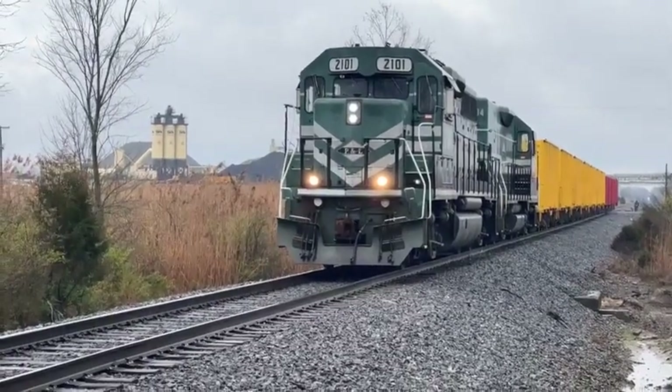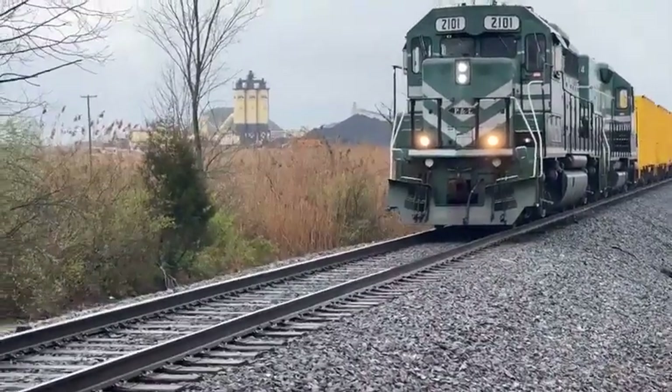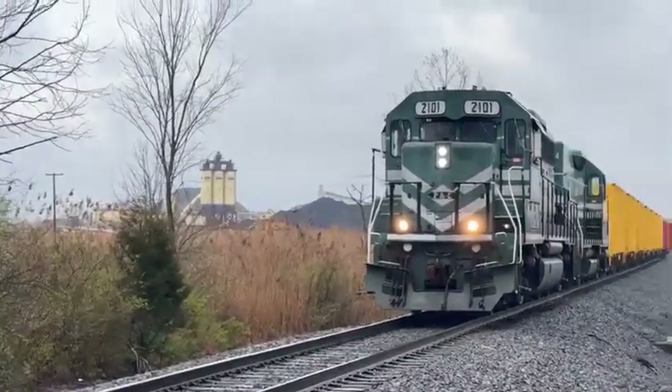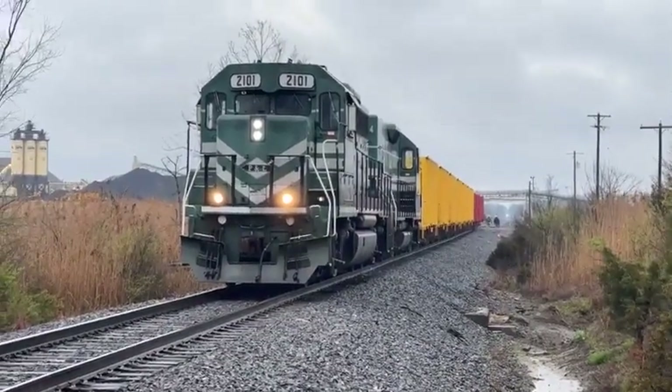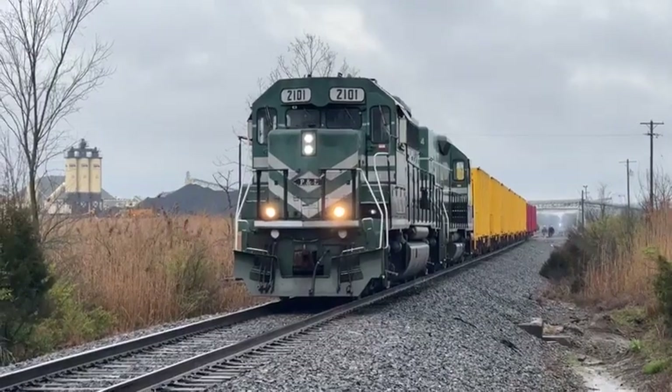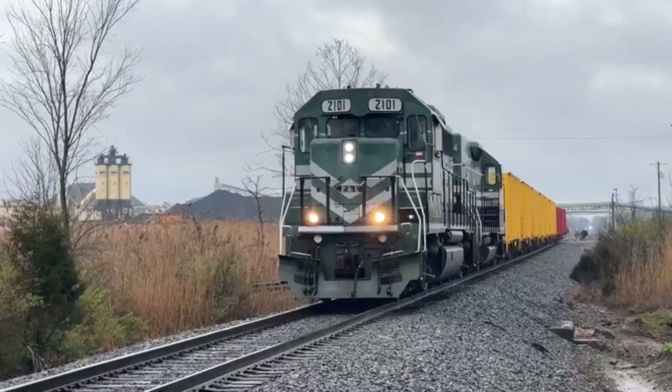Behind him down the track — I don't know if you can see the light or not — there's a headlight way down there. That's today's Louisville Gas and Electric coal train that is working its way this way. It'll be headed up to Louisville, Kentucky to the Louisville Gas and Electric coal plant.